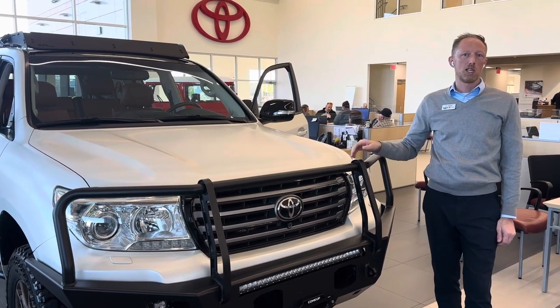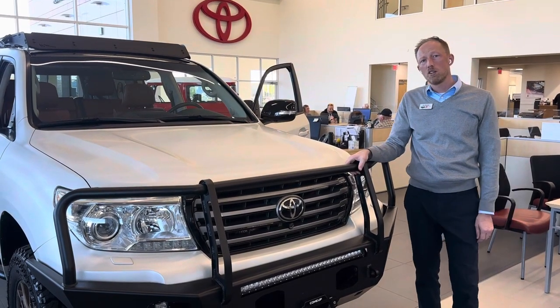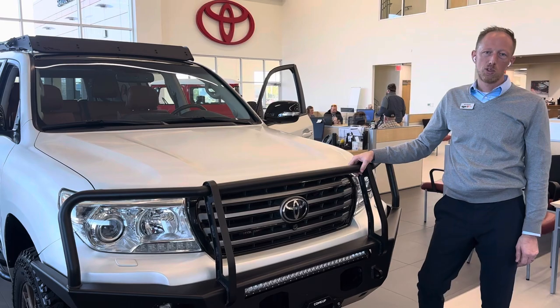If you guys have any questions, please reach out to me anytime. My name is Eric Sargent at Ed Martin Toyota in Noblesville, Indiana. My phone number is 317-385-9572. Thanks for watching.